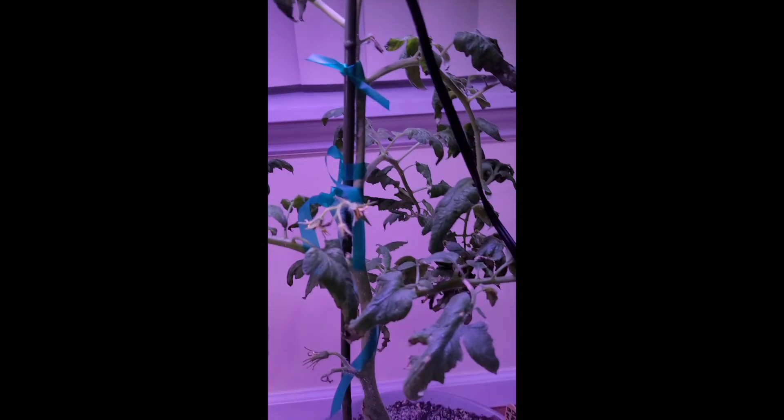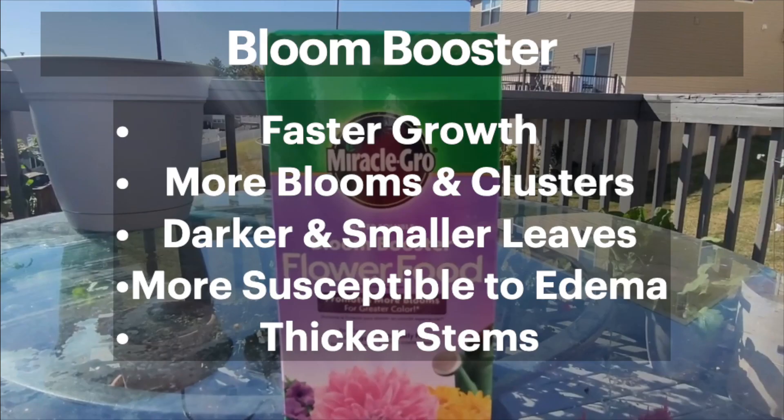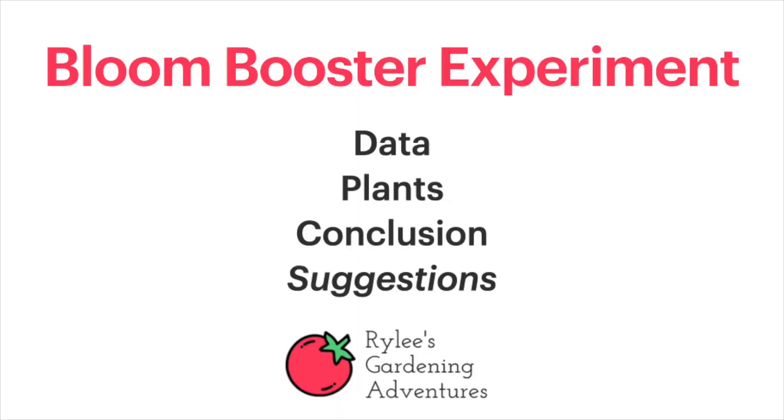In conclusion, in comparison to the control and balanced fertilizer, Bloom Booster had faster growth, more blooms and clusters, darker green and smaller leaves, more susceptibility to edema, and a thicker stem. And now my suggestion.